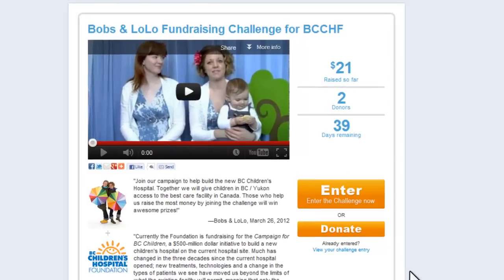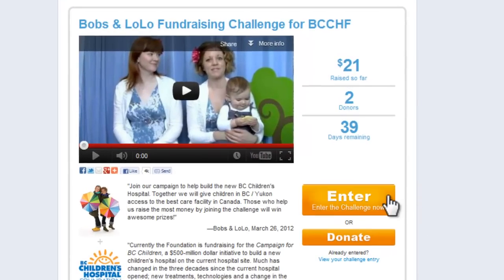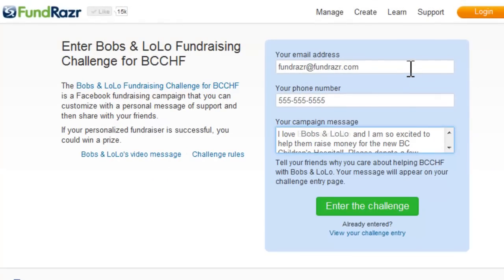Now that we know all about the campaign, it's time to enter the challenge. Enter your email address, phone number, and a campaign message. Your campaign message should be a call to action to encourage people to donate and also to share it.